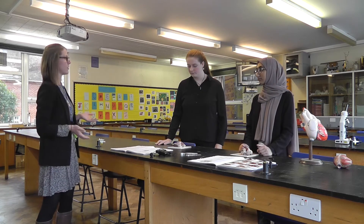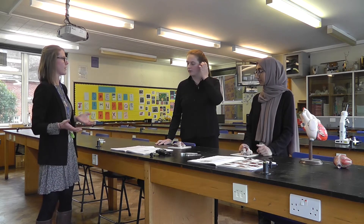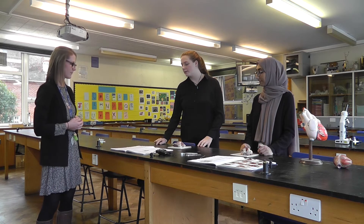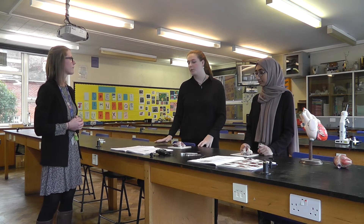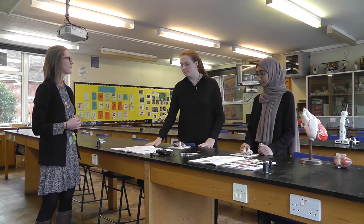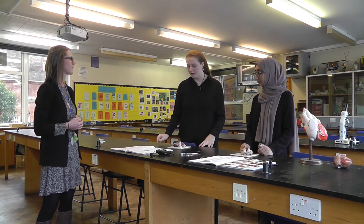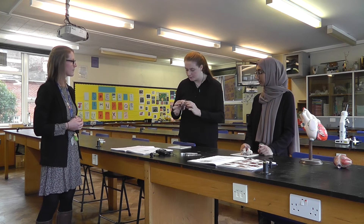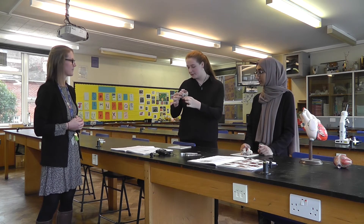As part of the course there are 12 required practicals and one of them is a heart dissection. To start setting up for the heart dissection you have to write your own method and a risk assessment — you get given what your practical will be and then you have to go away and research it. The first part of it you look at the outside of the heart and you can see all the blood vessels and the pulmonary artery.